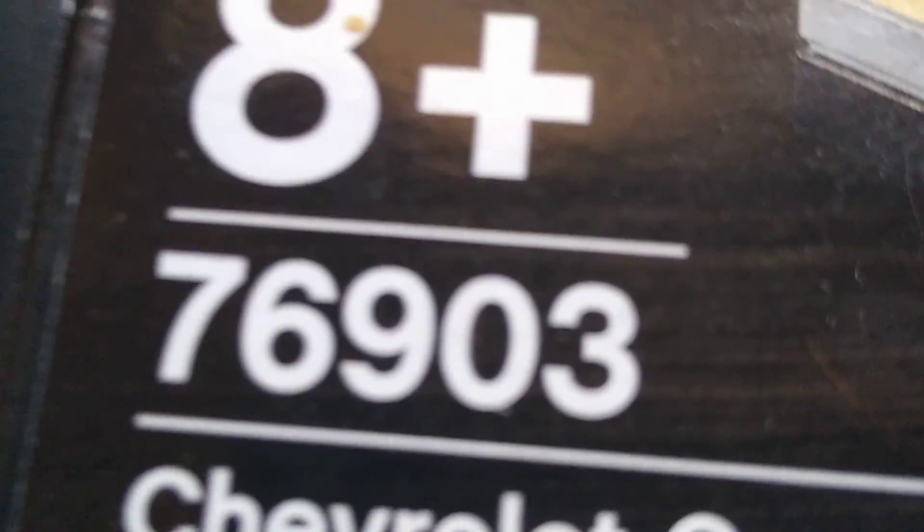This must be the most best speed champions set, number 76903. I'm obviously a LEGO fan.